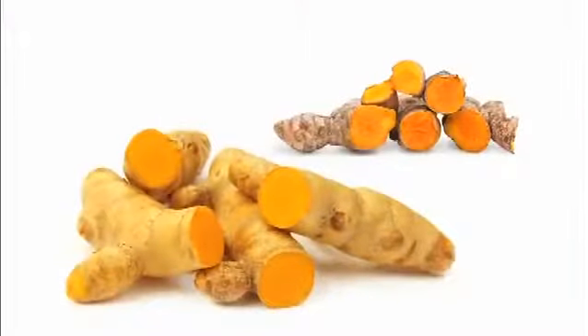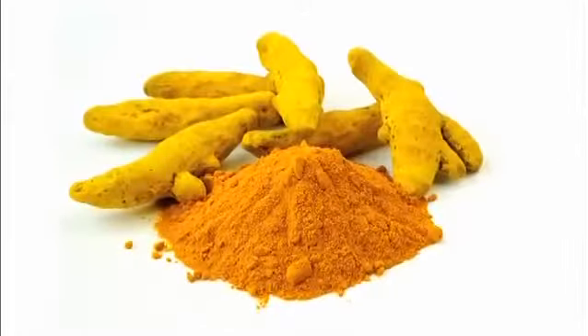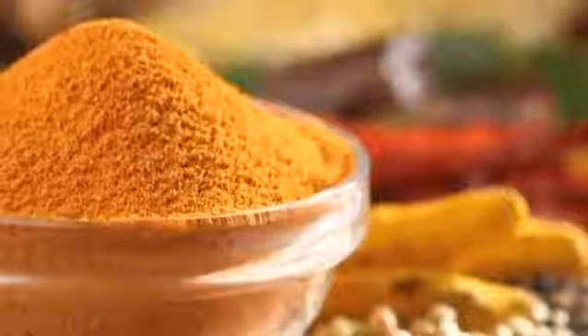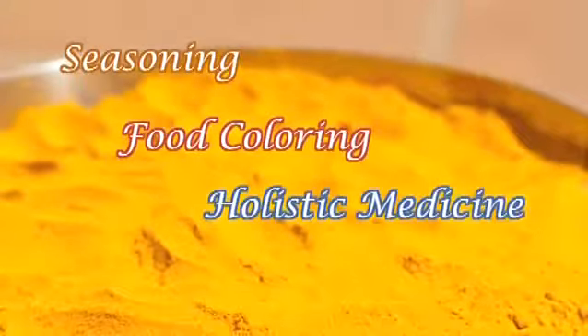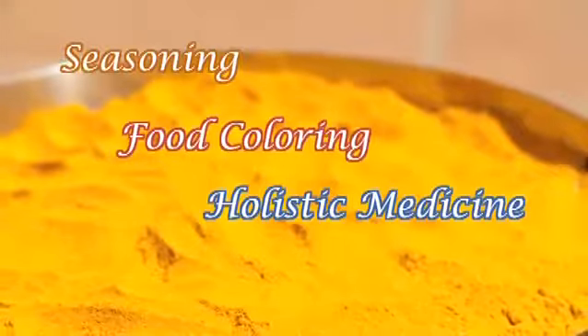The golden yellow colored roots and rhizomes are crushed and ground into powder form. Ground turmeric has a warm and bitter taste and is frequently used worldwide as seasoning, food coloring, and holistic medicine.